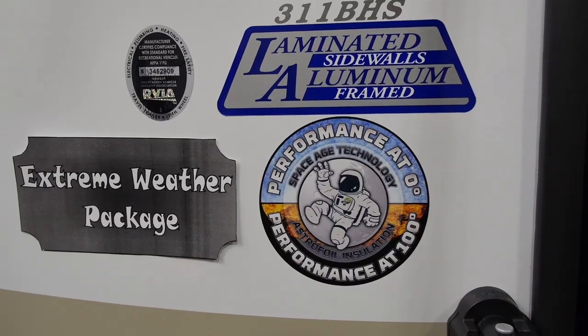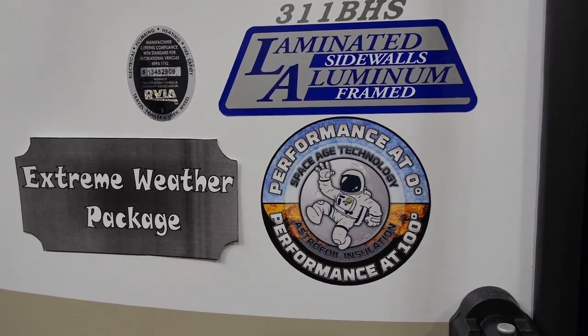An exclusive feature we have on our Sprinter travel trailers is our upgraded insulation package. The performance insulation package was independently tested by an outside laboratory down to zero degrees and all the way up to 100. Our customers are extremely happy because they know now that they can extend their camping season.